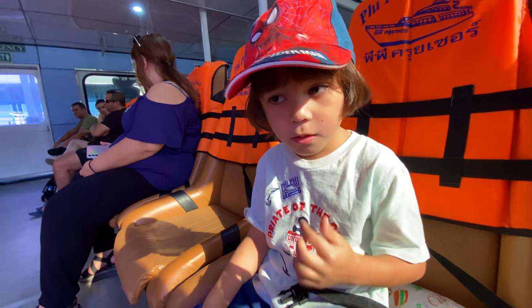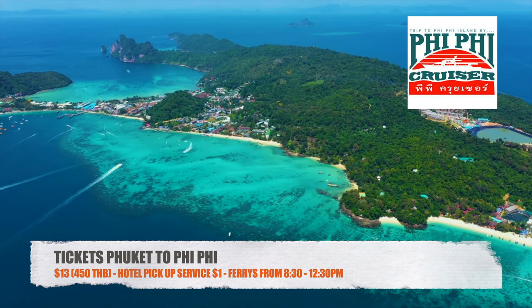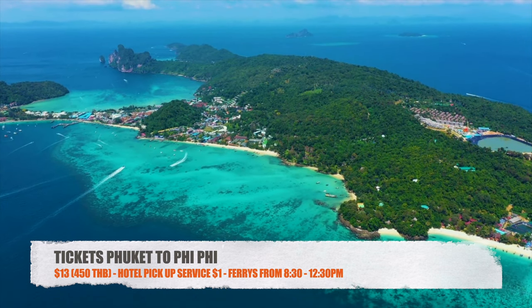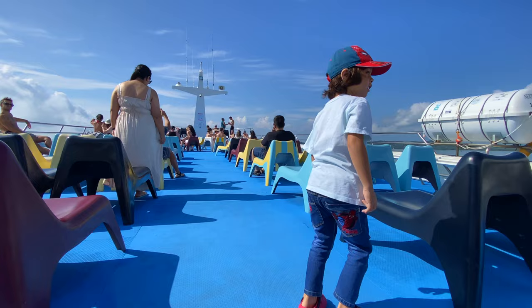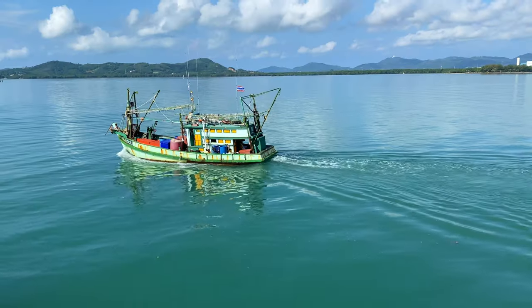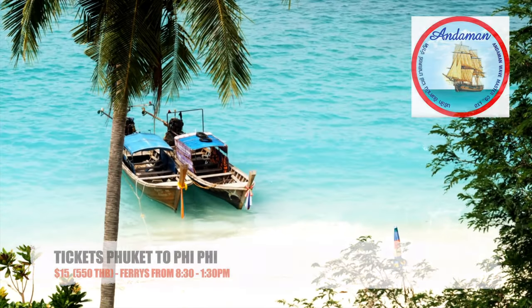There are two major ferry companies to consider. First, there is Phi Phi Cruiser. Tickets start at just $13 or 450 baht, and for an extra dollar you can opt for a pickup service from your hotel. The ferries operate from 8:30 a.m. to 12:30 p.m. Depending on your location or if you make your way to the pier yourself, the journey can take between two to three hours.